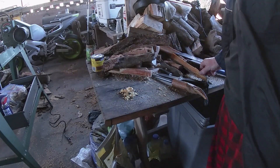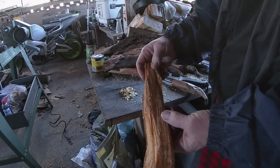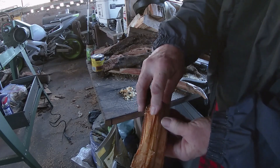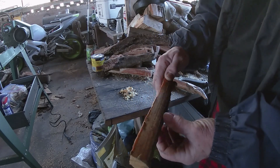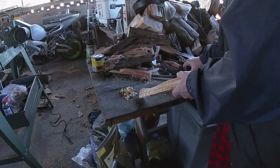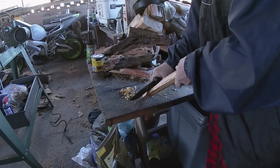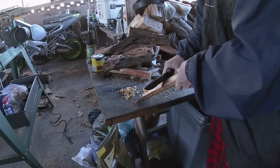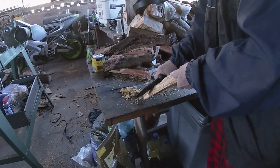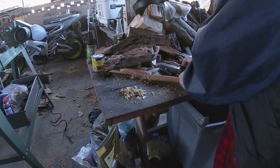I'll put some shavings out — I'm going to put some more out. This is the fatwood that I'm going to use. It's very nice and still damp, and it's nice and dark. I'm just going to shave a few more on there. I think that's good enough.